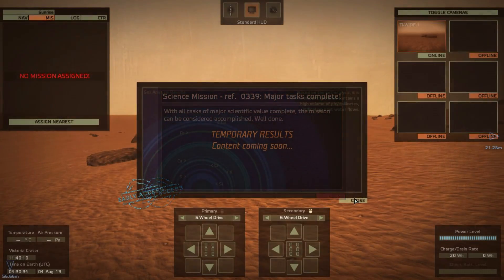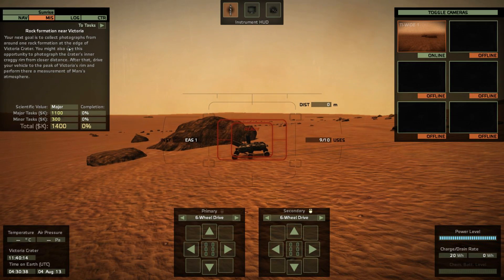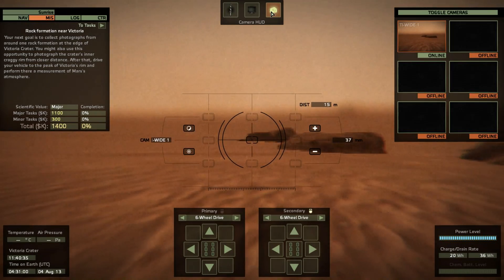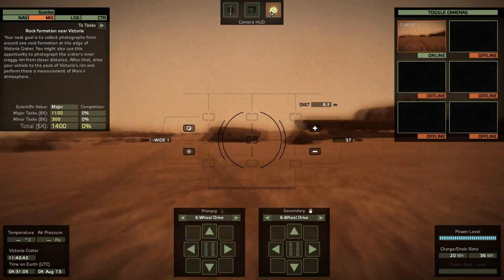Mariner 4 took seven and a half months and it wasn't until 1965 when it flew past the planet. They took a bunch of pictures — they had radiation sensors and interesting instrumentation. They found a cratered surface and managed to measure an atmosphere of about 1%, which shocked scientists. All the lander designs they had would have failed because they presumed a denser atmosphere.